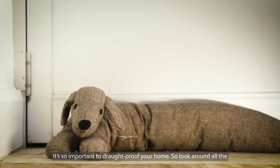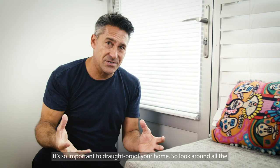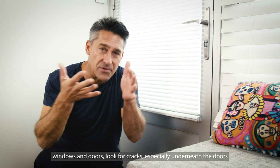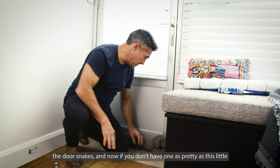It's so important to draft proof your home, so look around all the windows and doors, look for cracks especially underneath the doors, and stop that draft whistling through — that means getting out the door snakes. If you don't have one as pretty as this little puppy, you can always roll up a towel, or if you're feeling super handy you can grab a bit of no more gaps to plug up all those gaps around the windows.